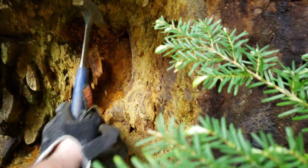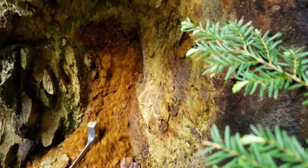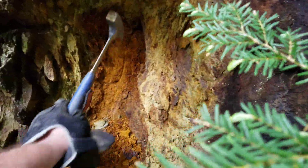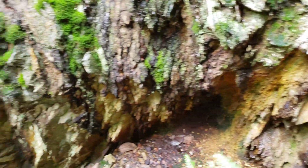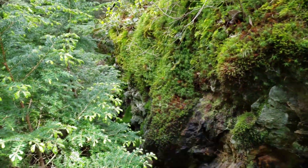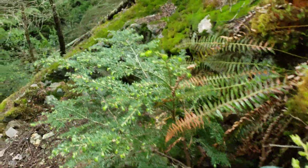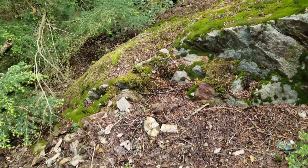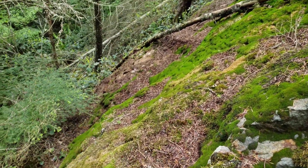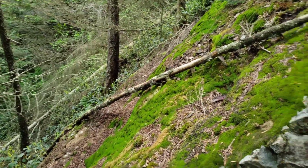Look at the deteriorated vein right there. This goes all the way around here — you can see where they blasted out all of this. That looks like it's pretty heavily oxidized too, and maybe we can find some mineralization somewhere in here.